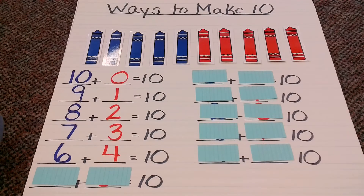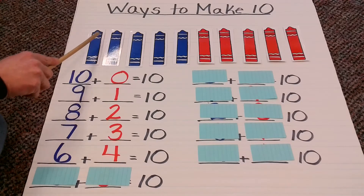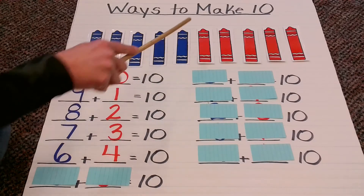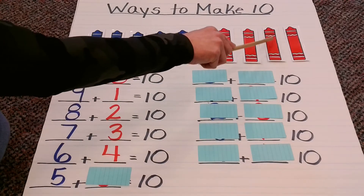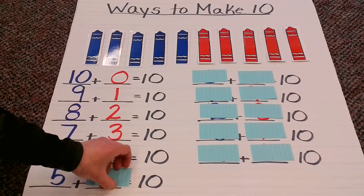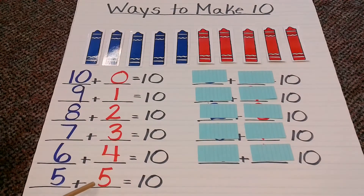I hope you're noticing what's going on with these crayons. Let's see how many blues this time: 1, 2, 3, 4, 5. How many reds? 1, 2, 3, 4, 5. So look at this one — 5 plus 5 equals 10. For some of my mathematicians out there, this is what we call a doubles fact. When you add two of the same number together, 5 plus 5 equals 10 is a doubles.